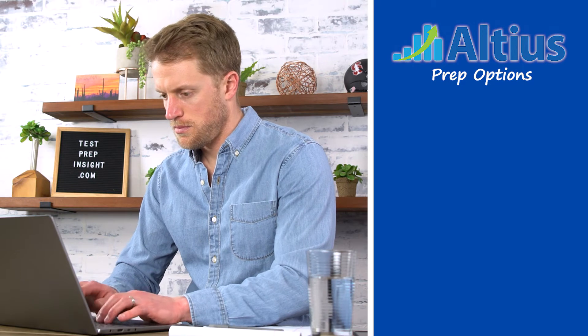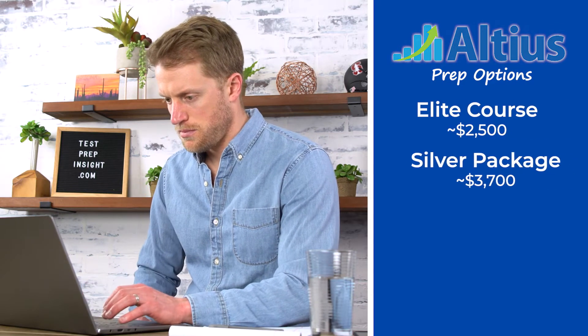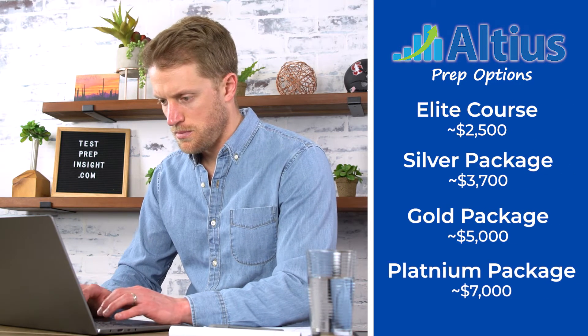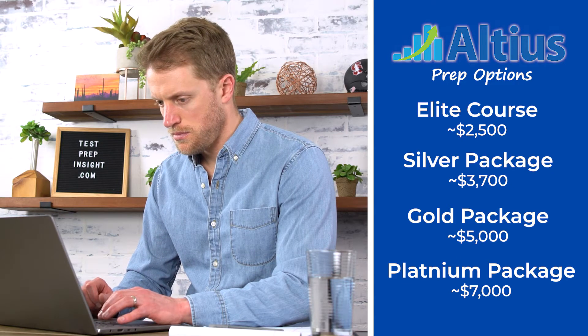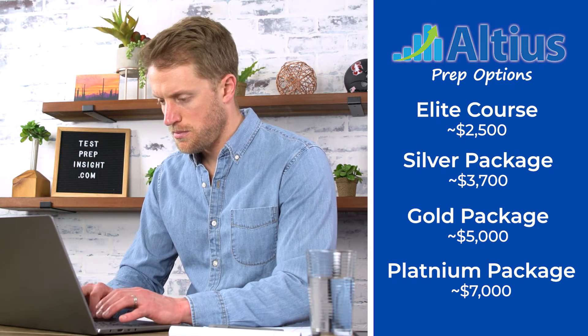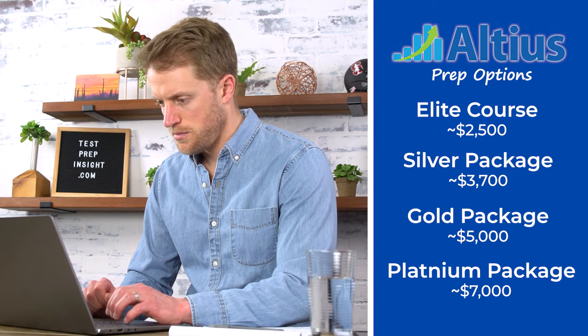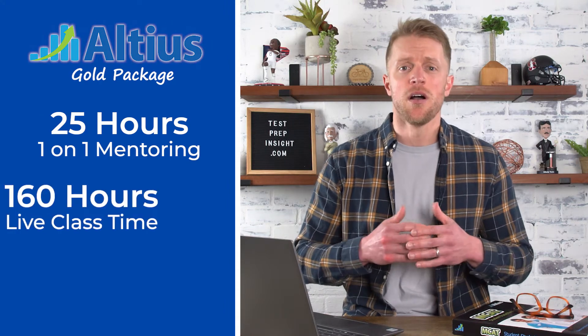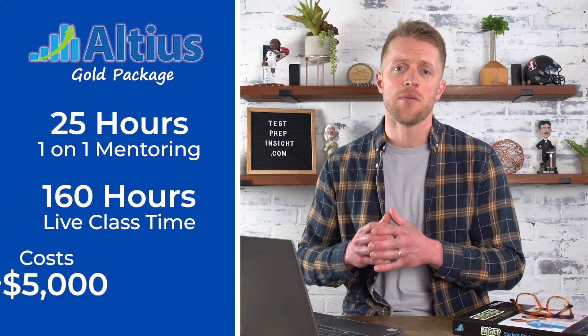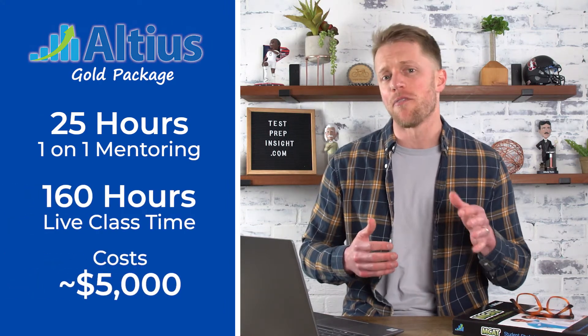Their standard options include 4 packages: the Elite Course, Silver Package, Gold Package, and Platinum Package. They range in price from around $2,500 up to $7,000, and all have different levels of one-on-one mentoring, live group sessions, and other resources. Without going into the detailed specs of each course, I would just note that their most popular package seems to be the Gold Edition, which has 25 hours of one-on-one mentoring, 160 hours of live class time, and carries a price tag of right around $5,000.